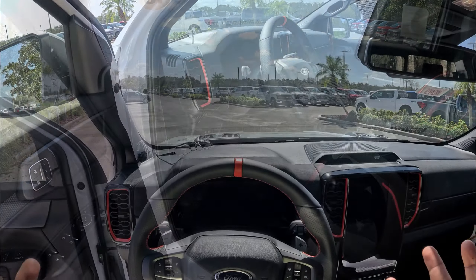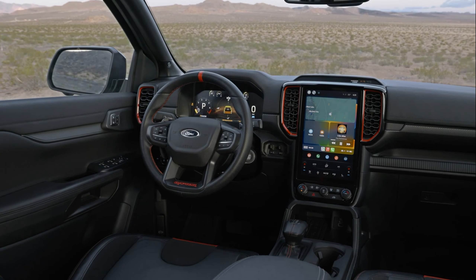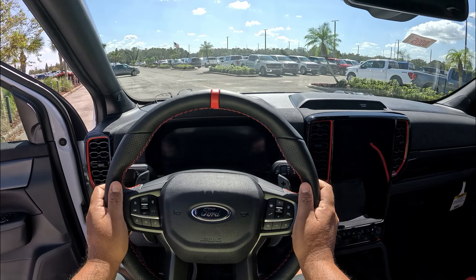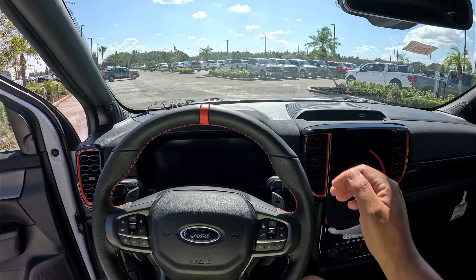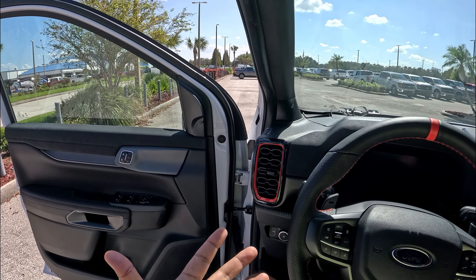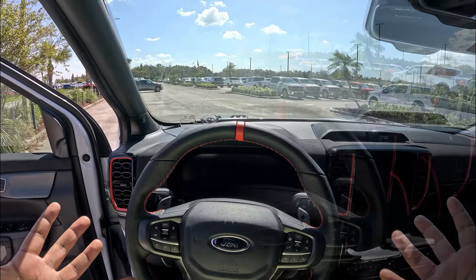Inside the Ranger Raptor, the interior feels definitely more upscale — the Alcantara, orange accents, and race car feel make it clear you're in something special, not just a regular Ranger. The steering wheel feels fantastic with perforated leather. The Alcantara feel on the upper dash really adds to the special feel. The one miss is no grab handle to help you into the truck — it would be a nice touch for both driver and rear passengers.